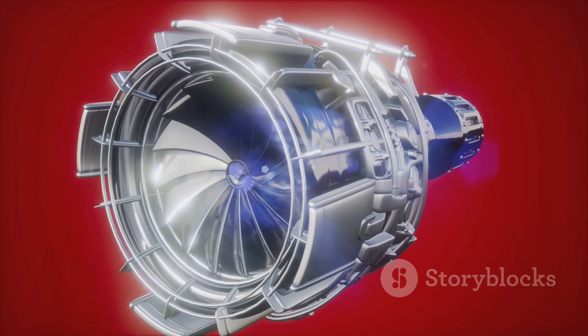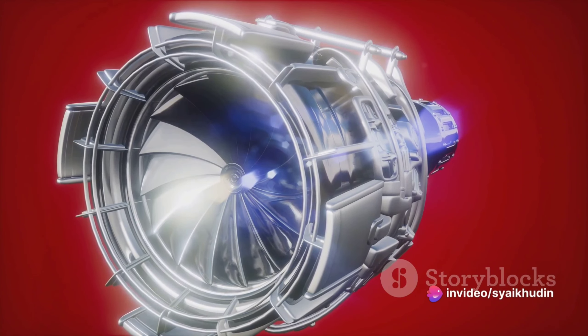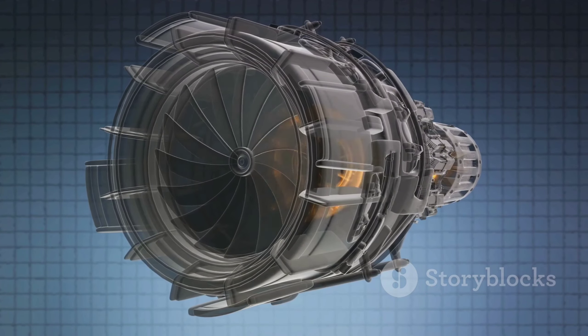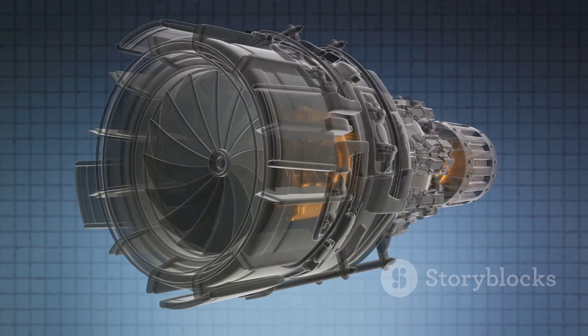For instance, during takeoff and climb, when maximum power is necessary, the engine can utilize both the gas turbine and the electric motor. During cruise, when less power is required, the engine can rely more on the electric motor, thereby saving fuel and reducing emissions.